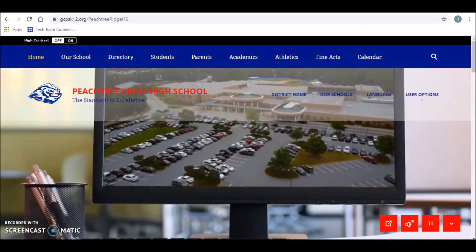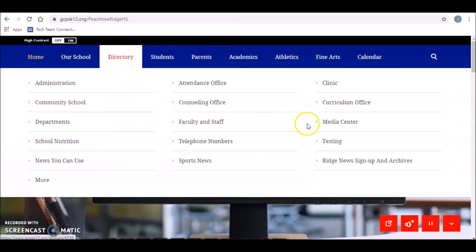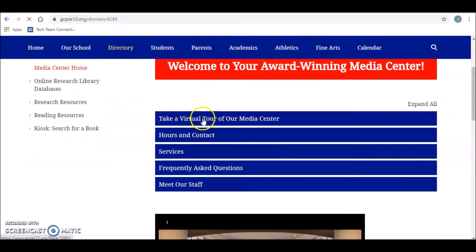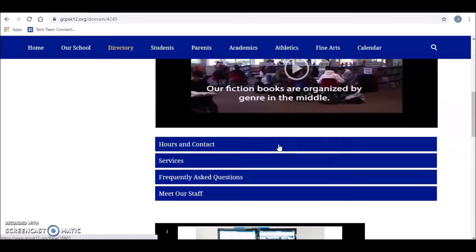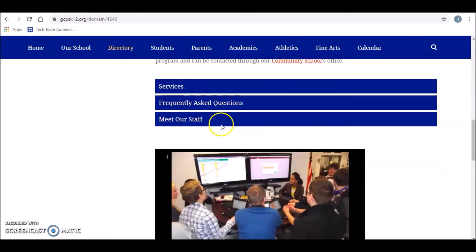First I want to show you our media center website. From the school website, you just go to directory and then click on media center. I've got lots of good things on this site for you. The first part of the site, you can see another virtual tour of the media center — what it looks like when there's actually students in it. This is what a normal day in the media center looks like. And then our hours and contact information: we're open from 6:45 to 2:30. There's our phone number and my email. Some frequently asked questions.